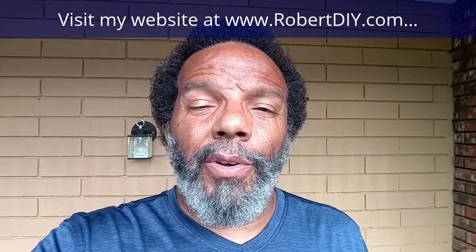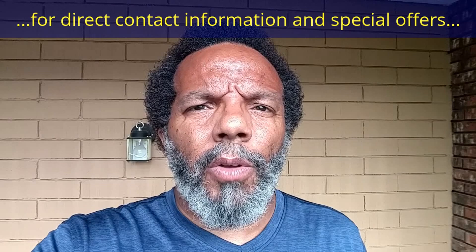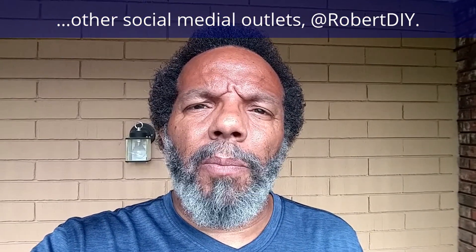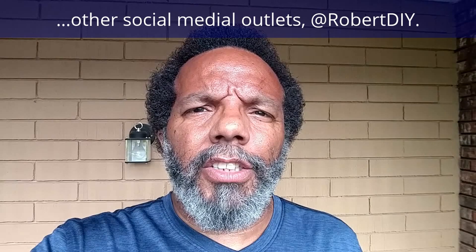Hi, my name is Robert. Please read the comments in the About section of this video — it has valuable information and updates. My YouTube channel has a disclaimer video that I encourage you to watch. And please like, share, and subscribe. I hope you find what you're looking for.